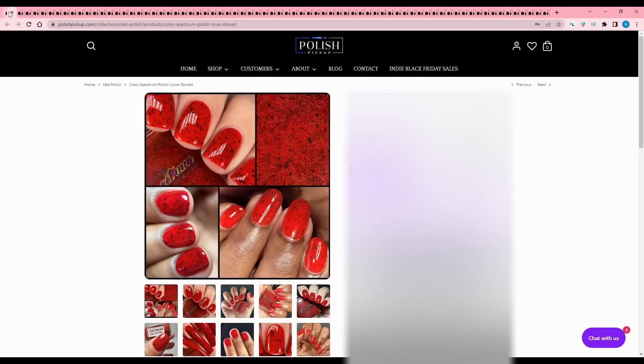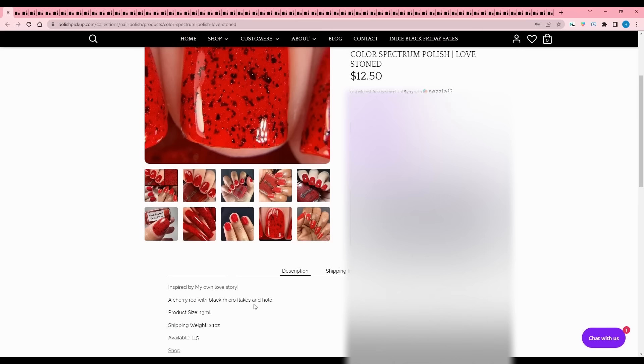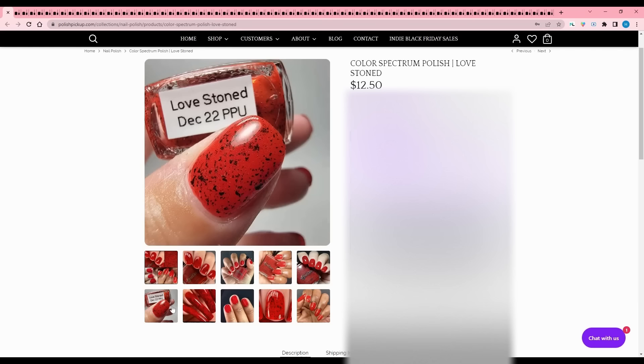Color Spectrum Polish - Love Stoned. This is cute - it looks like a ladybug and I miss ladybugs. Inspired by the maker's own love story - how precious. It's a cherry red with black micro flakes and hollow, 115 are available. I kind of like it enough to put it on my wishlist, even though I know the color will come off first.